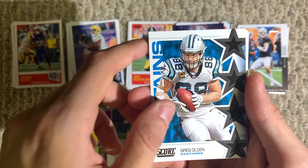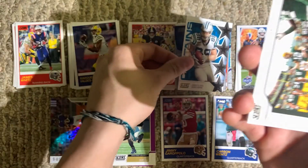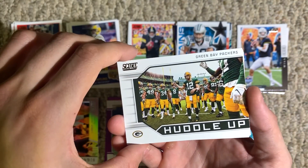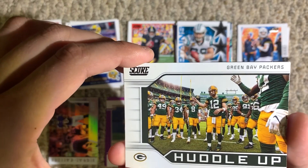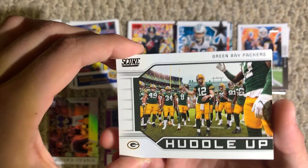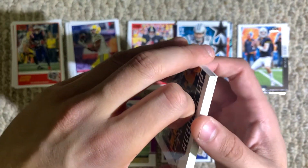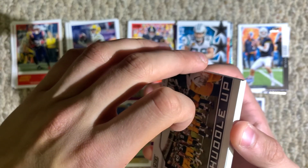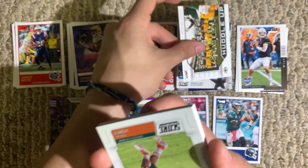Here we got Greg Olsen, the Captains card. They Huddle Up, Green Bay Packers card — Aaron Rodgers is in the middle there. The Packers traded up and drafted Jordan Love in the first round of the draft. I wonder how he felt about that.